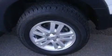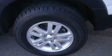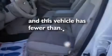Additional features include an illuminated driver's side vanity mirror, traction control and stability control systems, a full-size spare tire, and this vehicle has less than 53,000 miles.